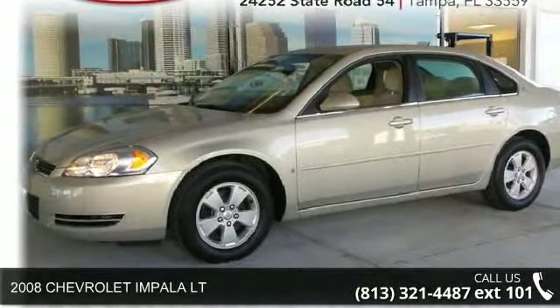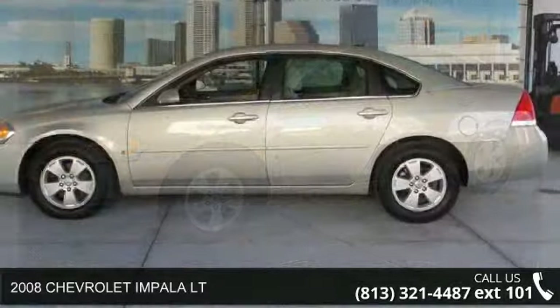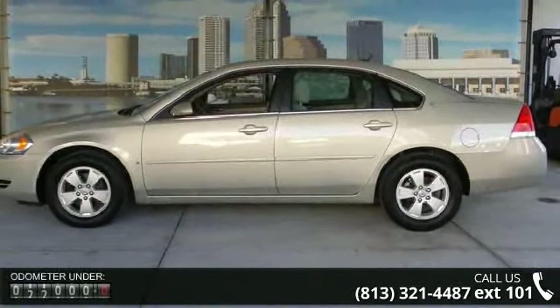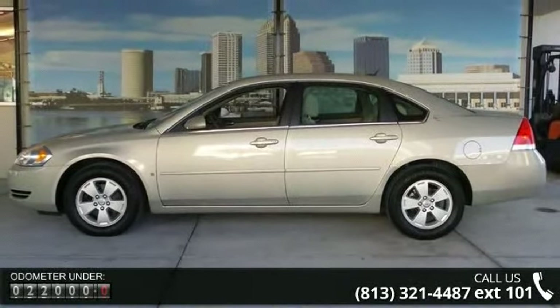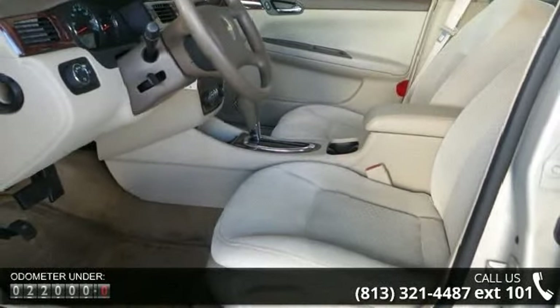Presenting the 2008 Chevrolet Impala LT. If you are looking for an automobile with great features, look no further. This vehicle comes with a reliable six-cylinder engine, connected to a smooth shifting automatic transmission.